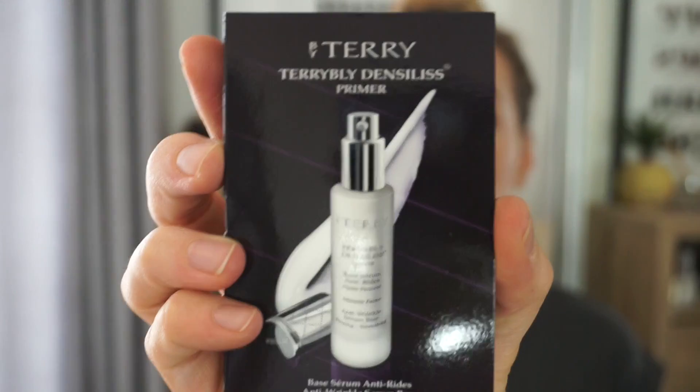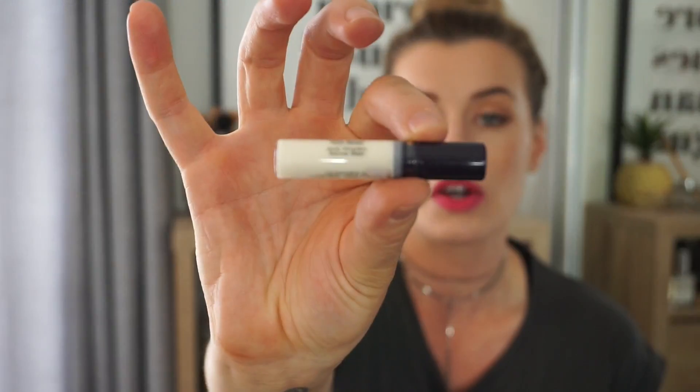I also got my Beauty Loop box while I was there. I thought I would show you what I got because I think it's so fun to open these up and see what you get. I am Beauty Loop level two. I've got four little things in here. The first thing is this By Terry primer — a anti-regal serum base. I love trying primers and this sounds like it'll be fun to try. It's a decent-sized sample, so you get a few uses out of it, which is one thing I love about the Beauty Loop box.